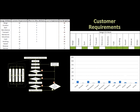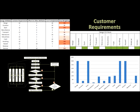Once attained, customer requirements are sorted and prioritised to optimise performance needs for the customer.